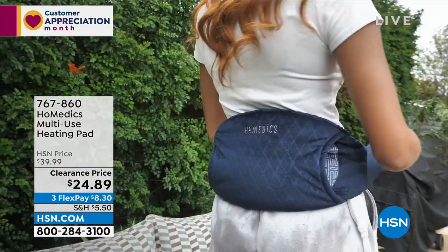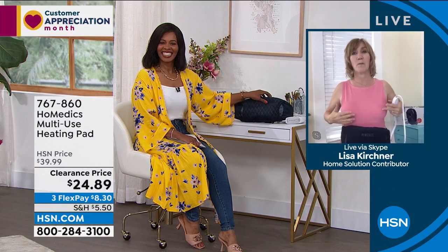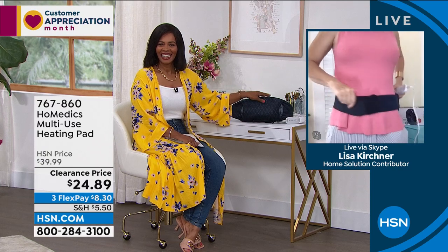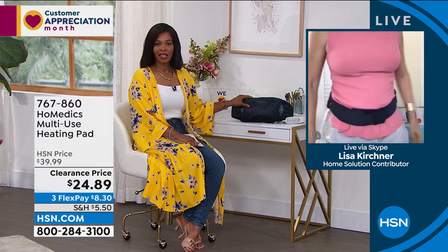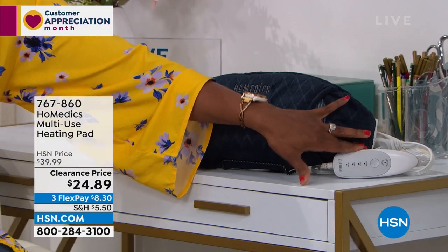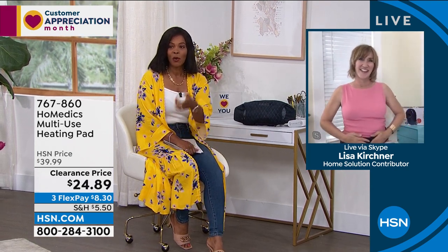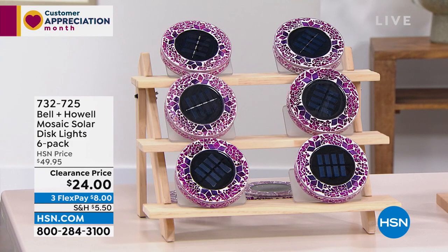This is great because it's so adjustable. She's switched it to her back — it's so easy to tweak out the back. You just take this, place it exactly where you want it, low or a little higher. I know our clock is gone on this one; so many of us need this kind of soothing. Lisa, thank you so much for bringing these to us. You can keep shopping for your multi-use pad at item 767-860. Let's talk about light from Bell and Howell.